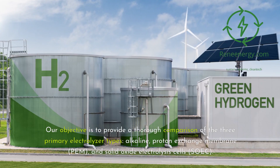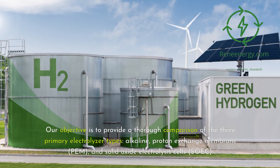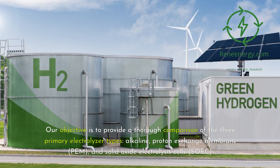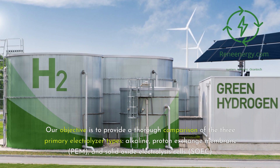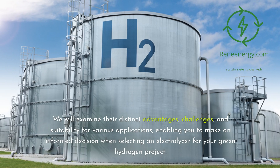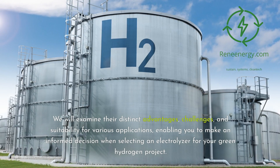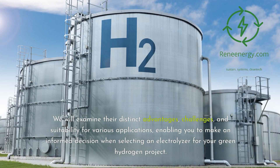Our objective is to provide a thorough comparison of the three primary electrolyzer types: alkaline, proton exchange membrane (PEM), and solid oxide electrolysis cells (SOEC). We will examine their distinct advantages, challenges, and suitability for various applications, enabling you to make an informed decision when selecting an electrolyzer for your green hydrogen project.